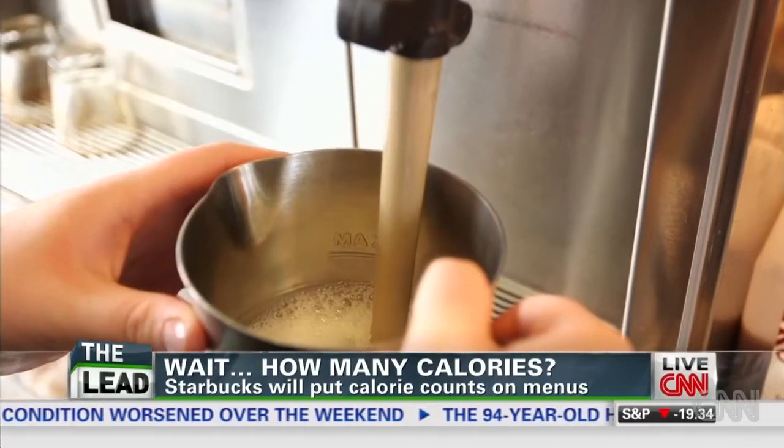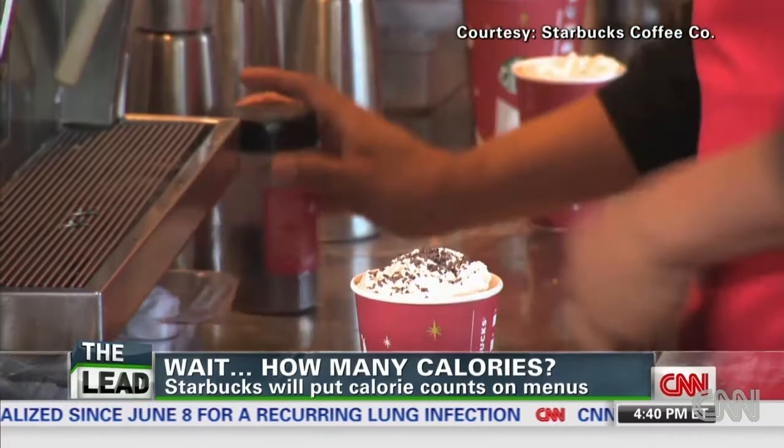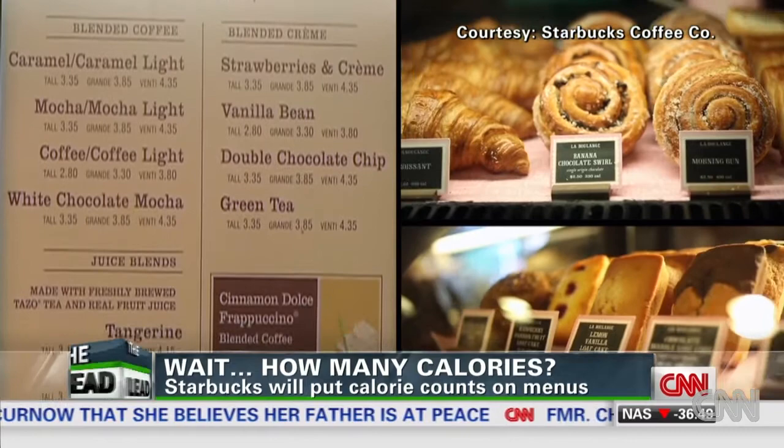You may not be shocked to know your caramel-drizzled whipped chocolate frappuccino from Starbucks is a little on the heavy side, but most customers could stay blissfully ignorant until now. Calorie counts have long been posted on Starbucks' website and in-store pamphlets, but tomorrow the info will be posted front and center on 11,000 new menu boards — one for each of the company's nationwide locations.